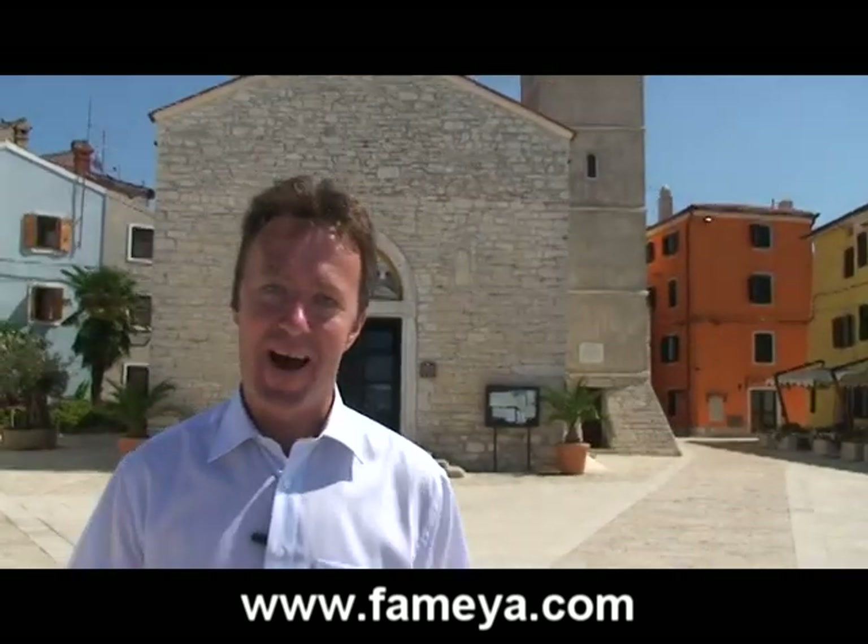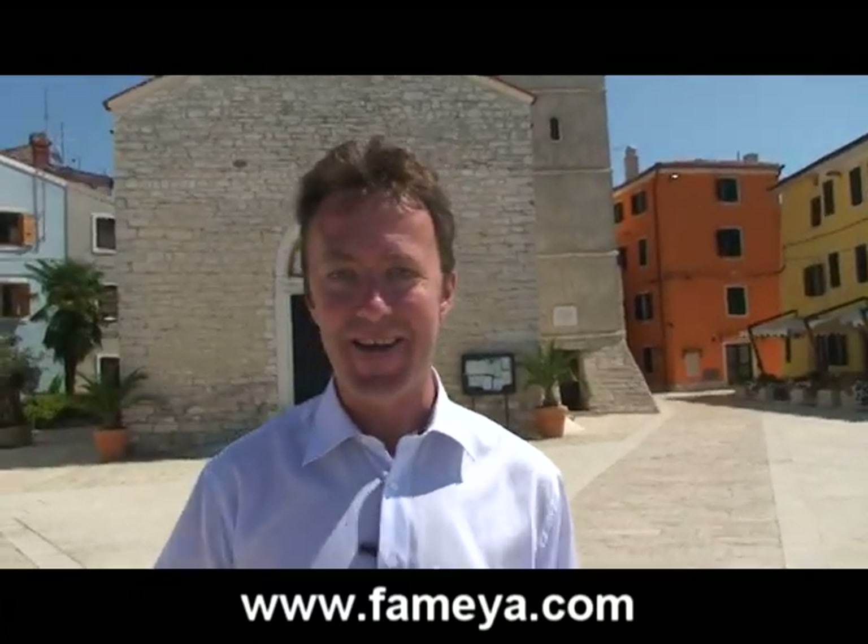Okay, that's all for today's video. I hope you enjoyed my guided tour through Fasana and the Brijuni Islands. From Fasana, for the Fameja video blog, this is Edvard Kurnik — have an optimal day!